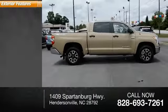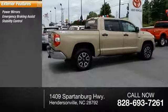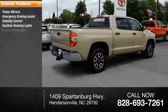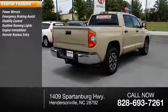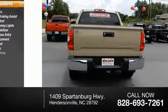Here are some of this vehicle's great options: power mirrors, emergency braking assist, stability control, daytime running lights, engine immobilizer, remote keyless entry, door reinforcement, braking assist, privacy glass, and four-wheel drive.